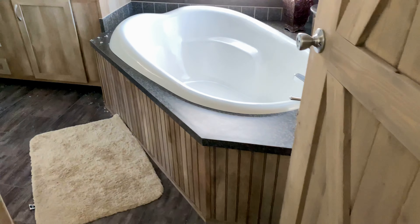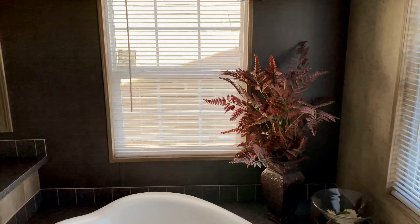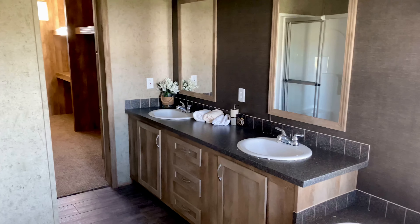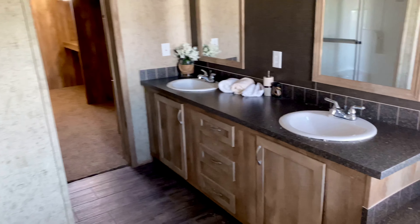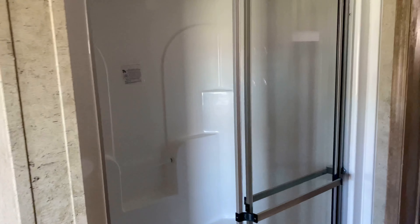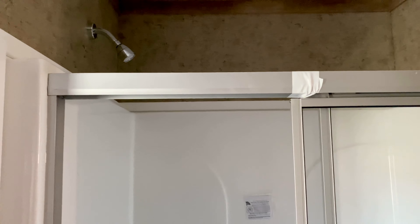We'll move on to the master bathroom. It's got a big tub, nice windows on the front and side. Double vanity, drawers in between, mirrors are cased out. Toilet over here. This one has a 48-inch fiberglass shower. You can get larger showers — the 60 or 72-inch fiberglass shower is available in these. You can even change out your shower head.